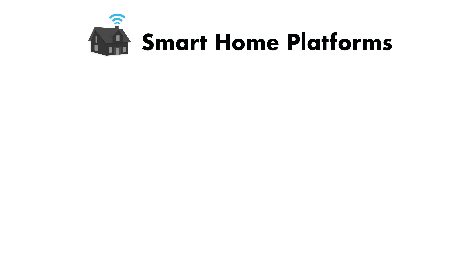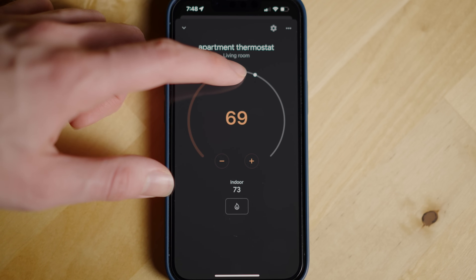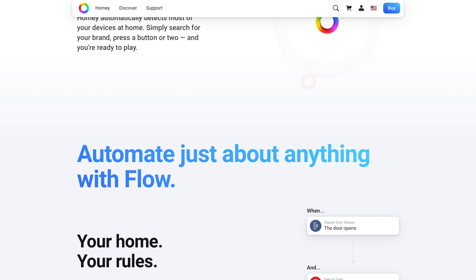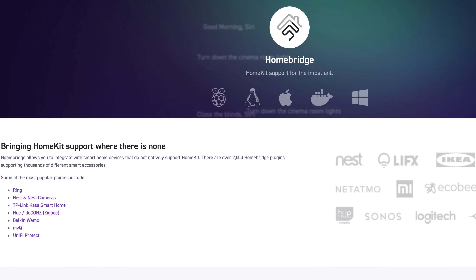The four main platforms out there are from Amazon, Google, Apple, and Samsung. These platforms help you set up, control, and automate your smart home devices and are often linked to a smart assistant. If you're more technical or want expanded capabilities, you can go with third-party platforms like Homey or Homebridge. That said, picking a platform first does come with some downsides.